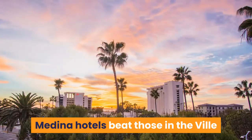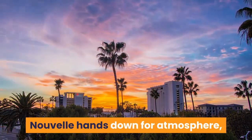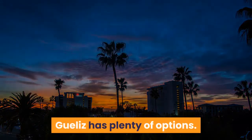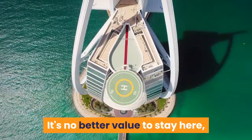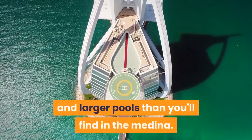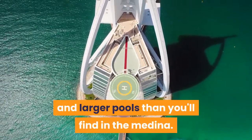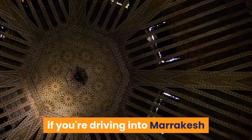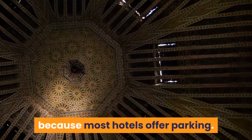Medina hotels beat those in the Ville Nouvelle hands down for atmosphere, but if you prefer a more contemporary sleep, Gueliz has plenty of options. It's no better value to stay here, but most hotels have on-site bars and larger pools than you'll find in the Medina. Some families prefer Gueliz as a base, and it's also handy if you're driving into Marrakech because most hotels offer parking.